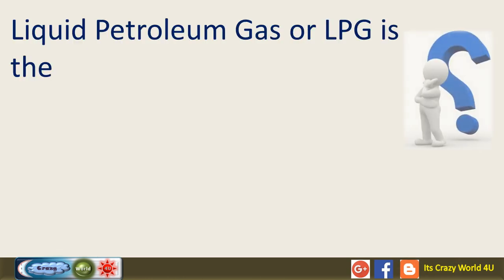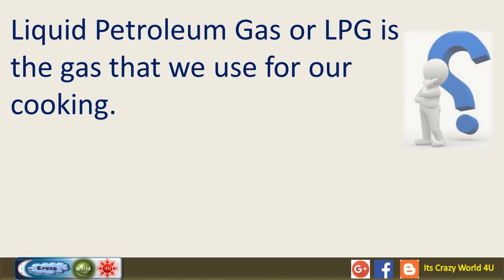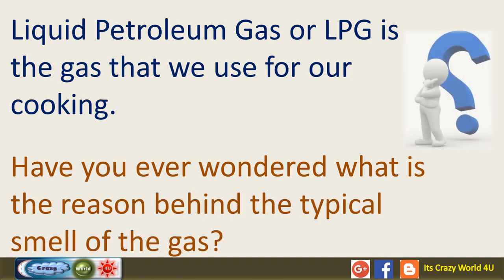Liquid petroleum gas, or LPG, is the gas that we use for our cooking. Have you ever wondered what is the reason behind the typical smell of the gas? Let's understand the reason here.